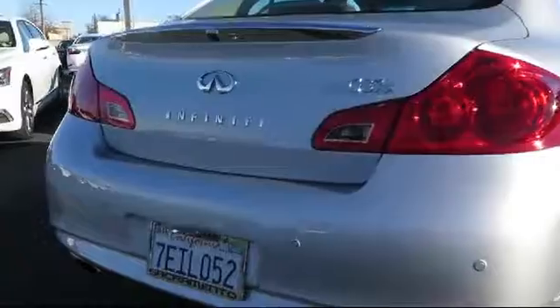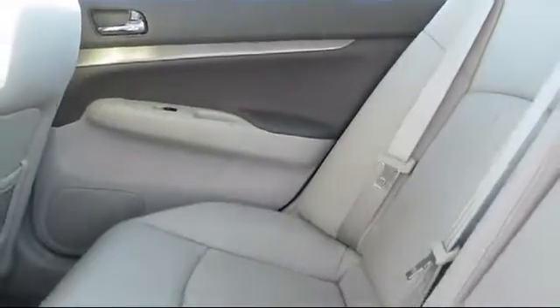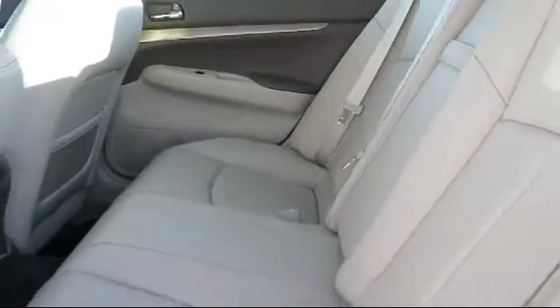As a Lexus elite dealer since 1999, Lexus of Sacramento has been servicing and satisfying customers from all over the Sacramento Valley. We have a dedicated staff that is passionate about the brand and our customers.